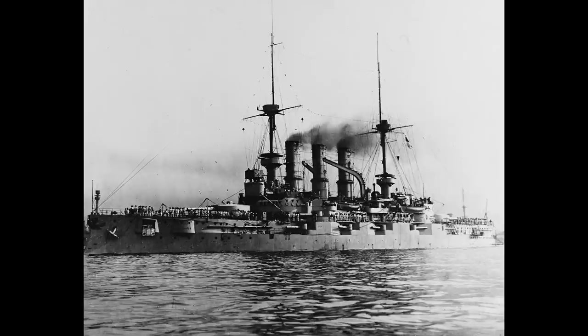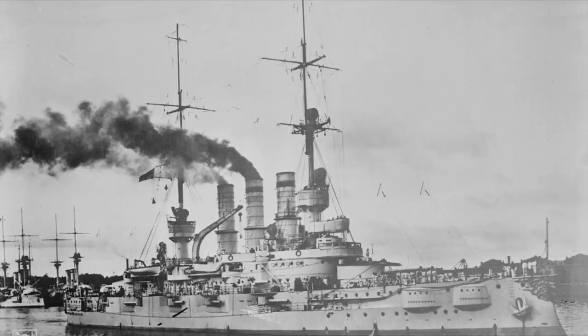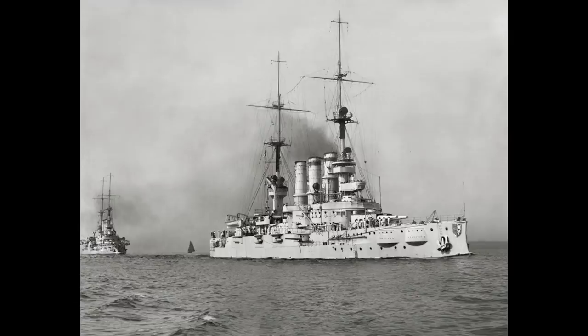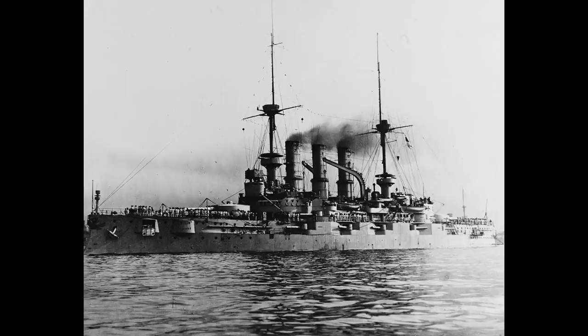There were five ships in the class: Deutschland, Hanover, Pommern, Schlesien and Schleswig-Holstein. Although ostensibly all the same design, there were a few differences. For example, Pommern had 13 watertight compartments whilst the others had 12, and Deutschland was built with slightly thinner armour, with an 8.9-inch belt against the 9.4-inch belt of later ships.